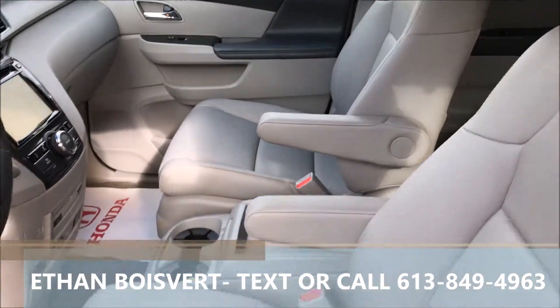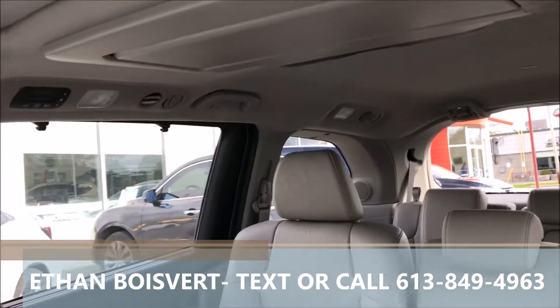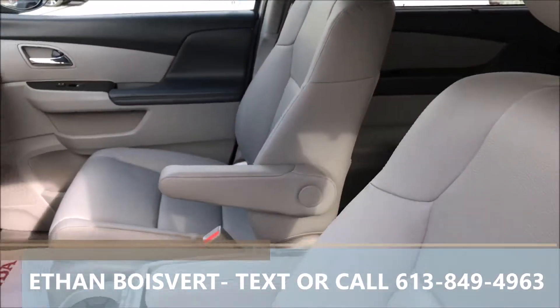Nice unit, it's been very well kept. Looking at 68,867 km to date. Of course you get a sunroof, and entertainment and navigation as well.